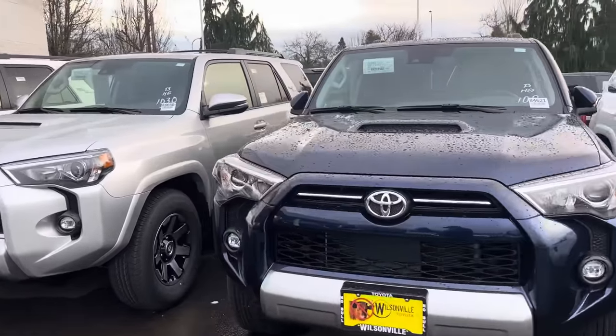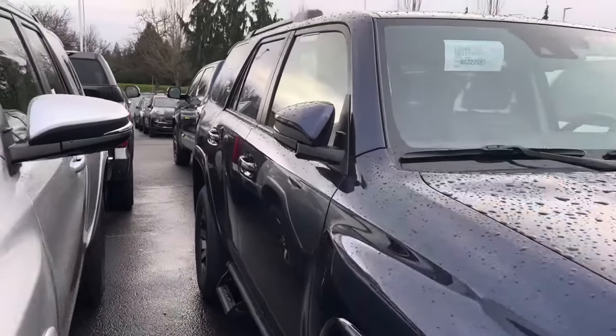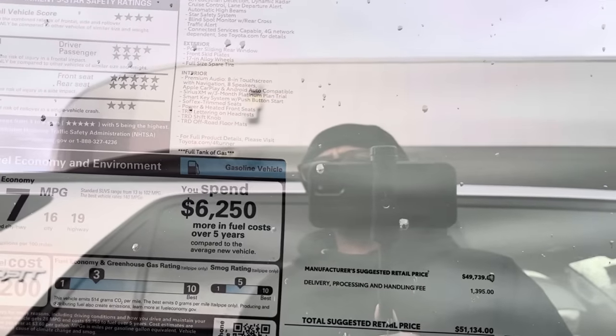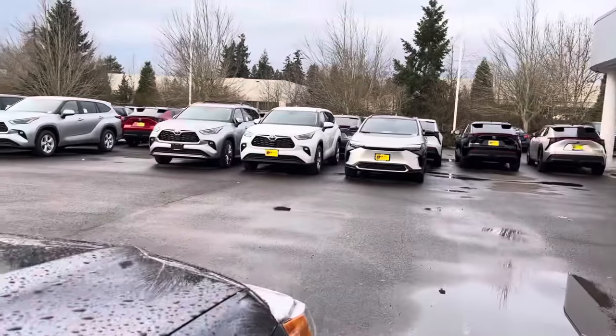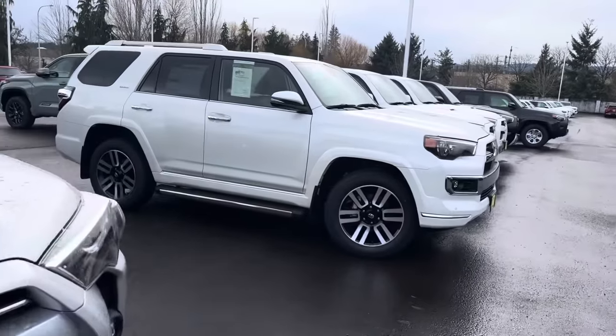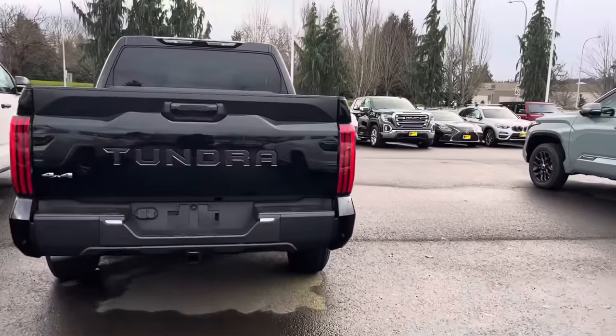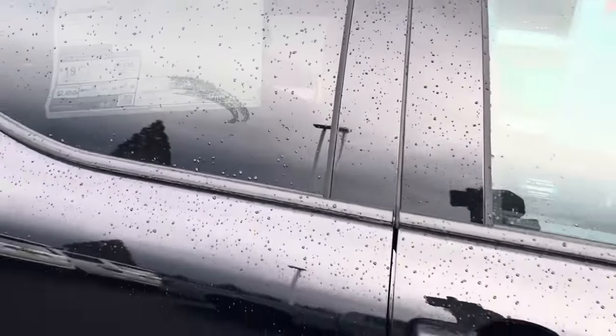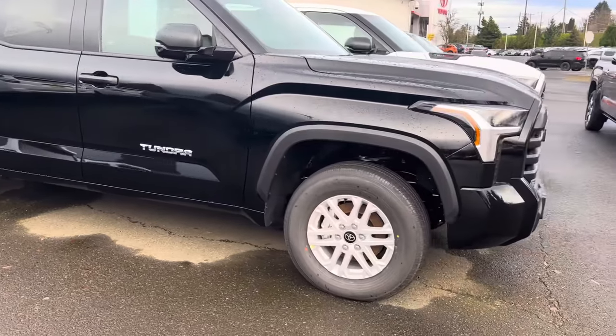I went all the way down to this blue one — the blue looks really nice on these 4Runners, kind of makes the truck look smaller, and it's got some nice predator steps. The price on this beautiful truck is forty-seven thousand dollars, retailed at fifty-one thousand. Now let's look at a Tundra — this is the SR5, one of the lower trim levels. After the dealer discount you're looking at fifty thousand dollars, but before the discount it was fifty-four thousand. Crazy.